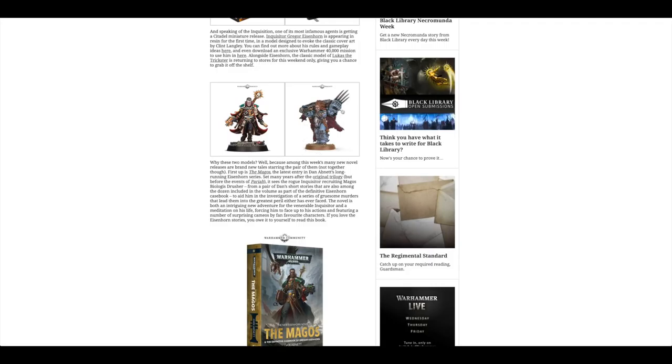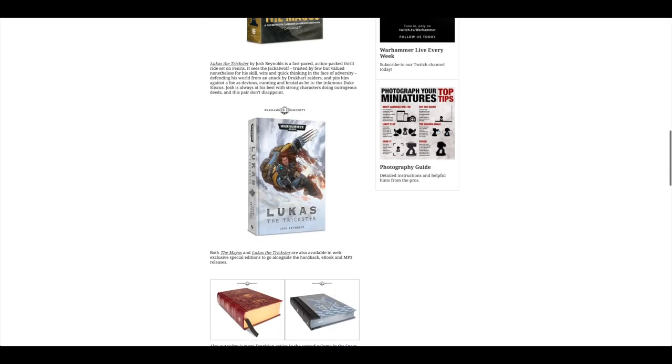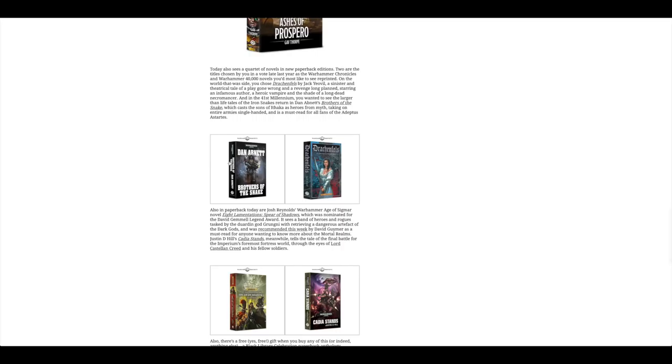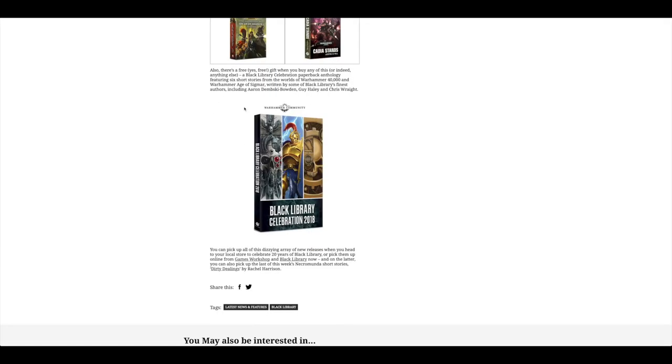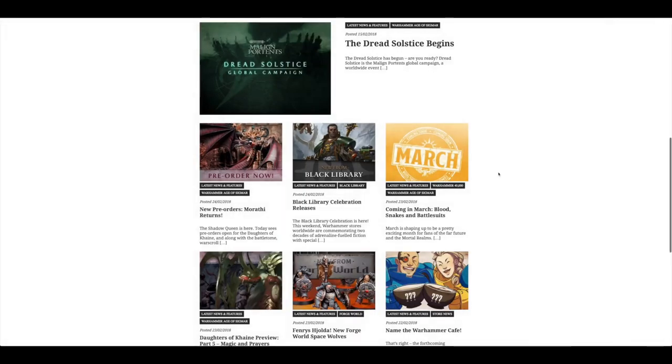You can also get Lucas the Trickster — quite an old model, quite small, on a 25mm base. There's also the Magos novel, the Lucas the Trickster hardback novel, the second volume of Space Marine: Ashes of Prospero, and they brought back Drachenfels and Brothers of the Snake, which were two titles chosen in a vote last year of which novels you want to see reprinted. You've got Spear of Shadows and KDS Stands as well. And when you buy anything in the store, you can get the free Black Library Celebration paperback anthology with six short stories from Warhammer 40k and Age of Sigmar, written by authors like Aaron Dembski-Bowden, Guy Haley, and Chris Wright. That's the big news this weekend — the Black Library event coming in March.